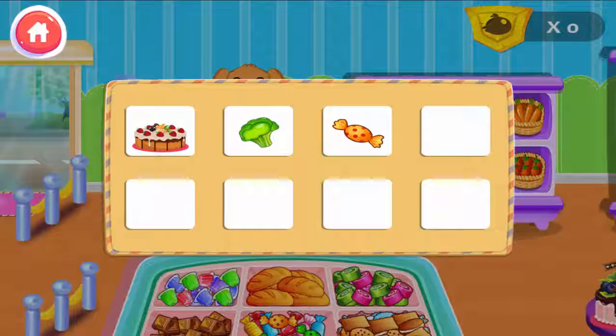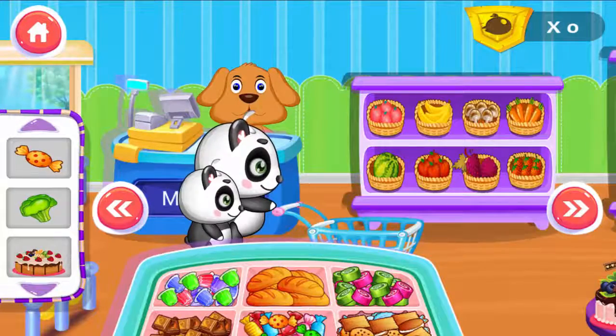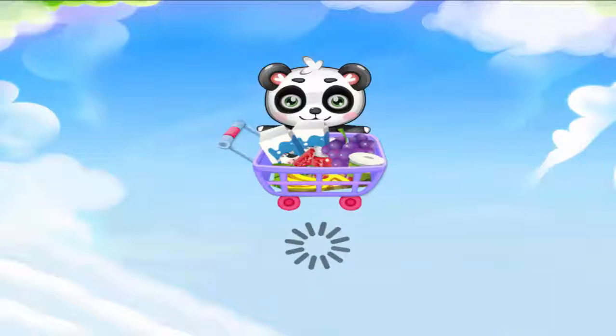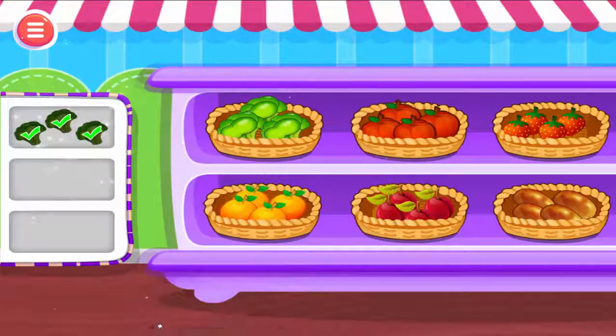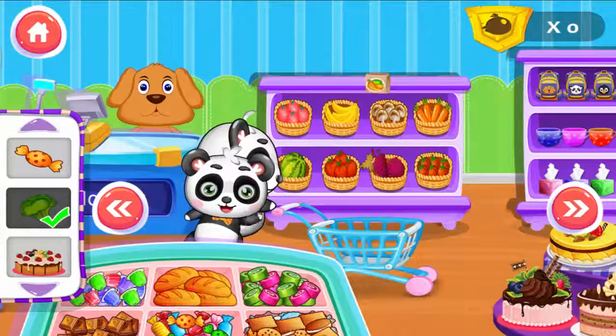They need to buy these things today. Can you help them? Fruits and Vegetables. They want some fruits and vegetables. Can you help them find the fruits and vegetables they need?